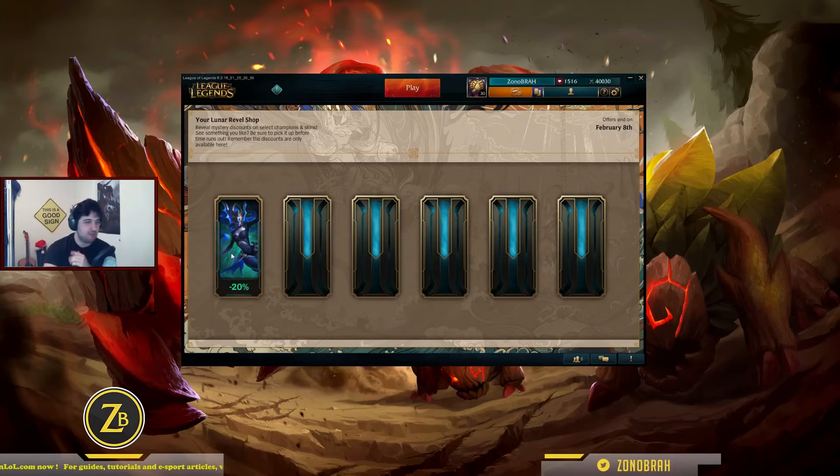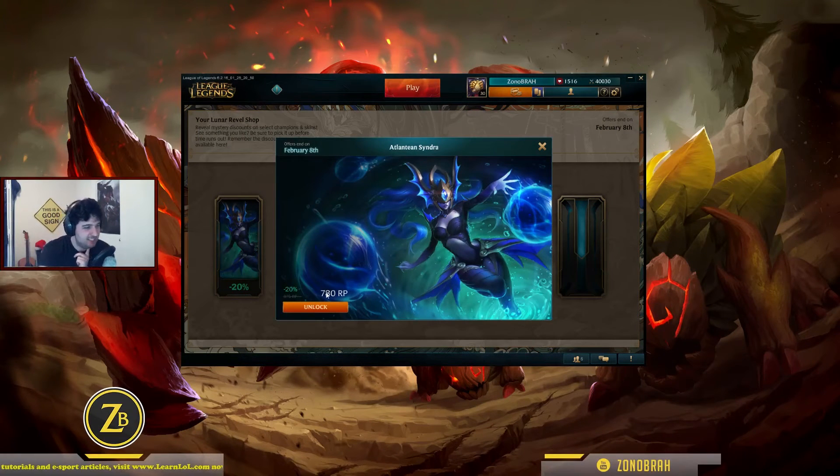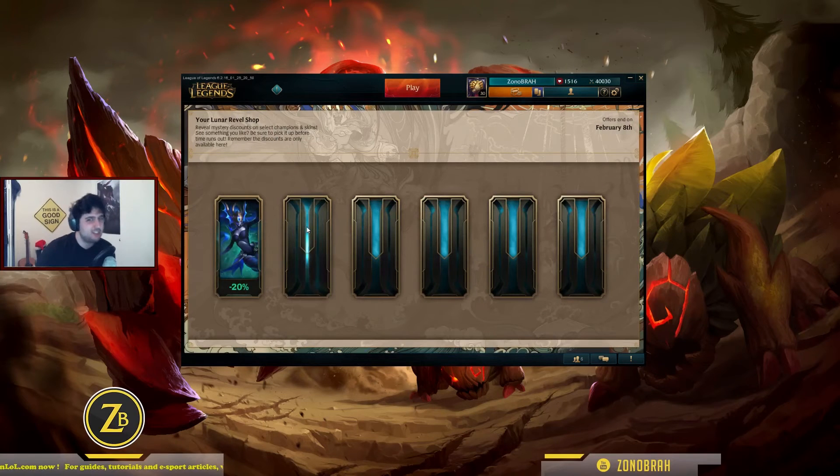Syndra. It's Aqua — like Aquatex Syndra. Minus 20% — so it's going to be 780 instead of 975. It's good, but I have the light one with the white balls. Probably not going to buy this one, honestly. Let's go for the second one now.